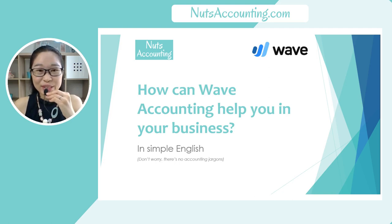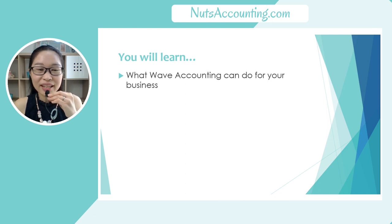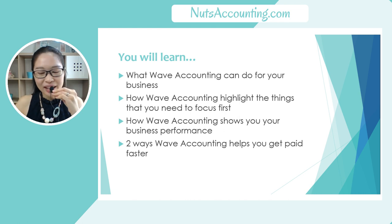Hi Entrepreneurs! In today's video, you will learn how Wave Accounting can help you in your business. In this video, you will learn about what Wave Accounting can do for your business, how Wave Accounting highlights the things that you need to focus first, how Wave Accounting shows you your business performance, and two ways Wave Accounting helps you to get paid faster.